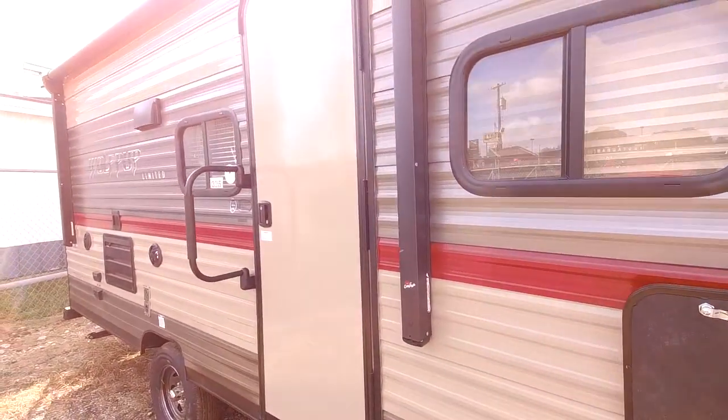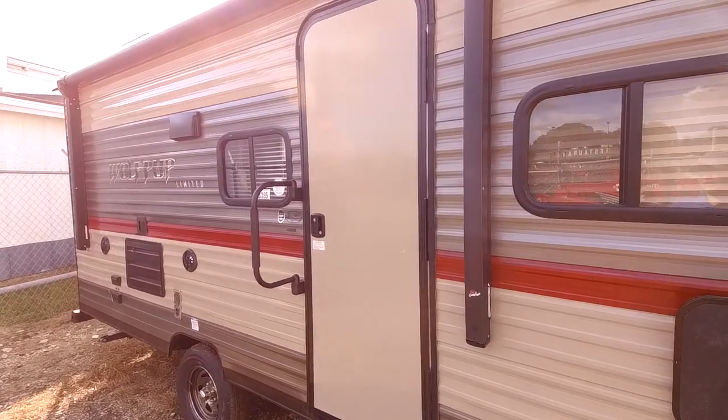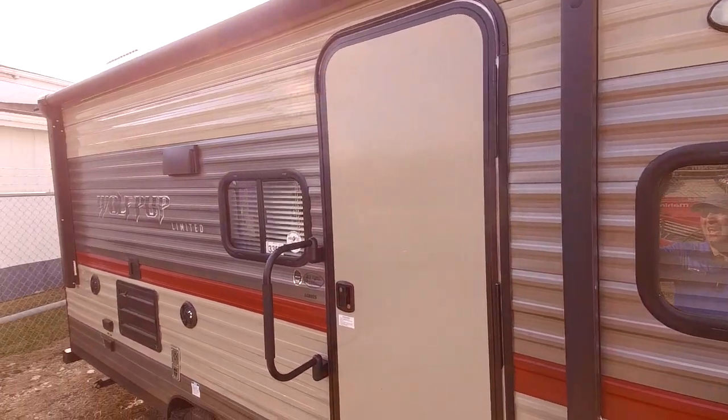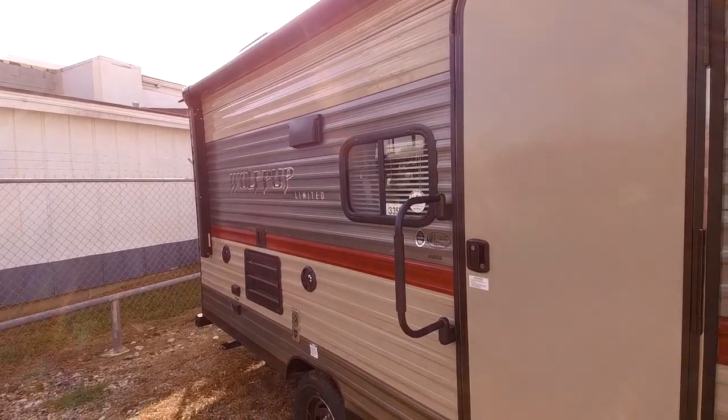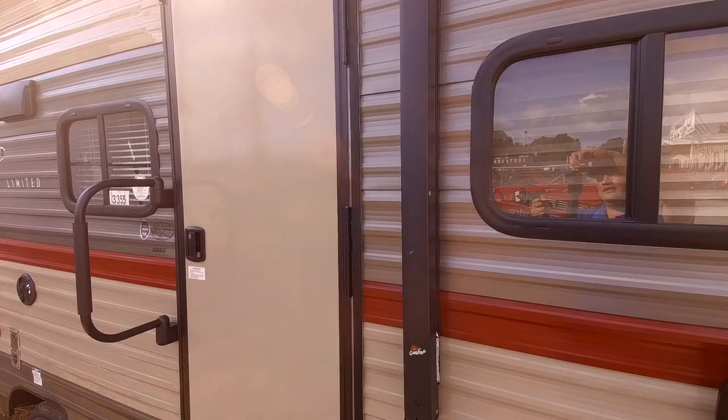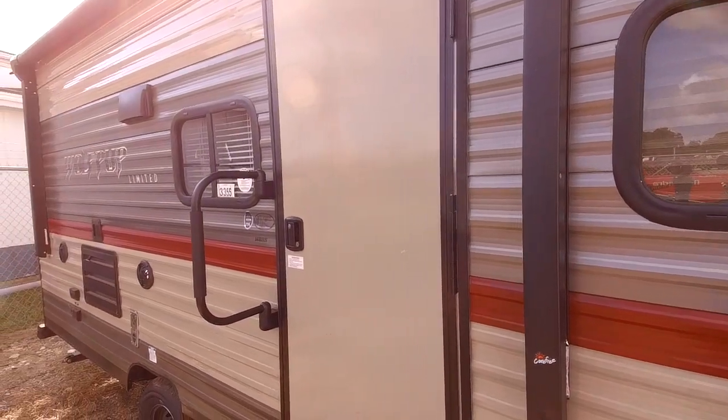One really great thing about this RV is that it does have an electric awning. Some other RVs in this price range and size only have manual ones, but this one includes an electric awning, which makes it a little bit easier whenever you want to get a bit of shade while camping outside.